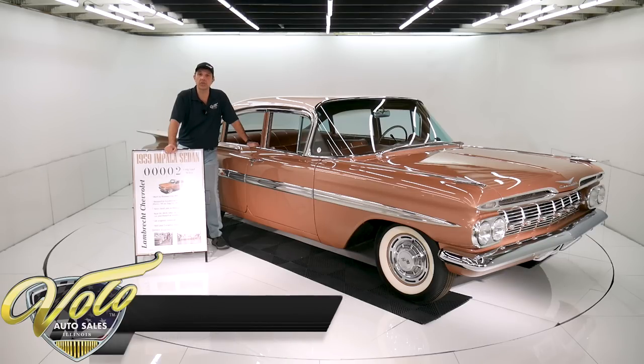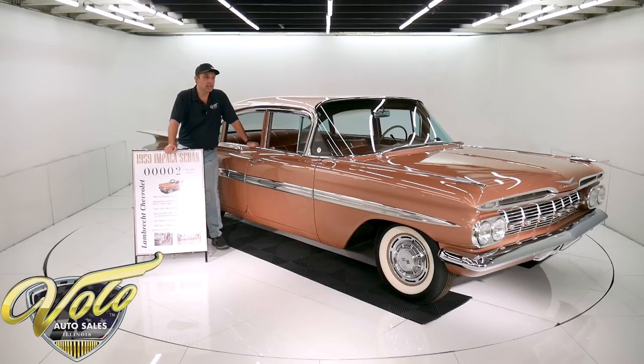They did a really nice job of preserving as much as they could and making it look like a beautiful new car again. But the fact still remains: two original miles. This could very well be the lowest mile car from the 1950s. Where are you going to find a car with less than two miles on it from the 50s? So it's amazing.